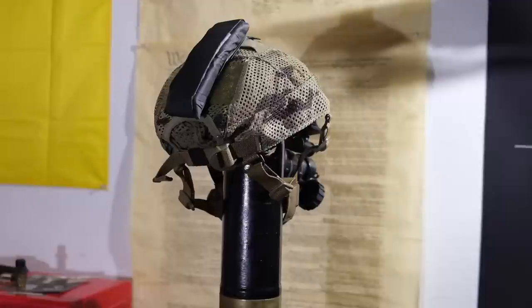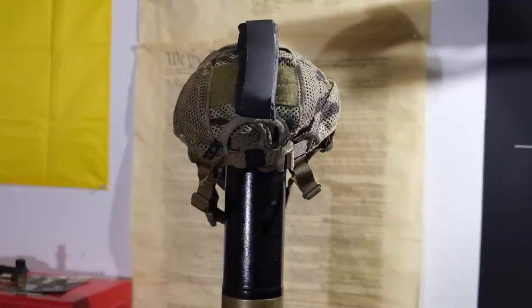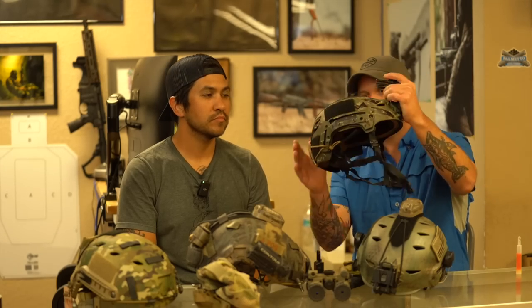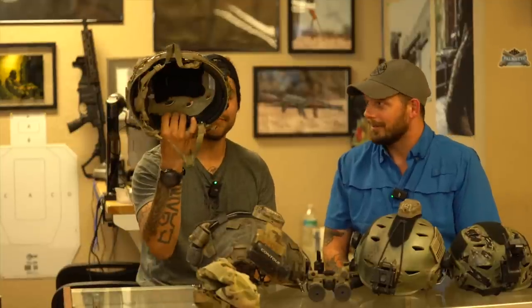If you have the budget, I think you should have both a bump and a ballistic. I started with a bump helmet and now I have a few helmets, including ballistic. Based off what you're doing — if I'm going hog hunting, the hogs are not shooting back at me, so bump all night. That's what I use mine for quite often.